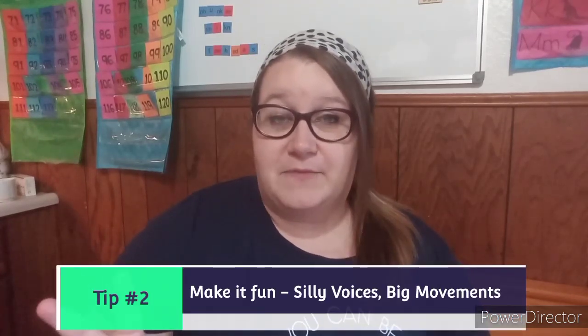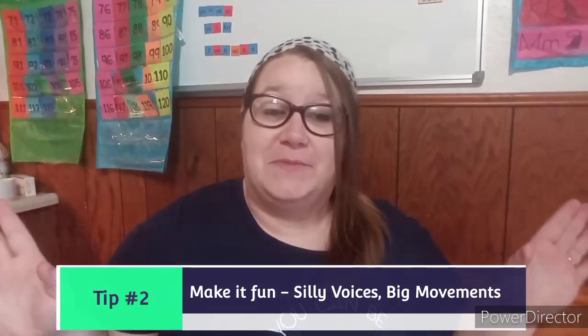Tip number two, after choosing a short book, would be to make that short book lots of fun with silly voices and big movements. Now, this is not something that comes naturally for me. I have to remind myself and get in the mindset of 'yay, we're going to have fun with this.' We do a lot of movements while we're doing it — if the alligator is trying to eat something, I might go and kind of tickle his belly. Using silly voices and big movements is definitely the big key thing that got my toddler interested.